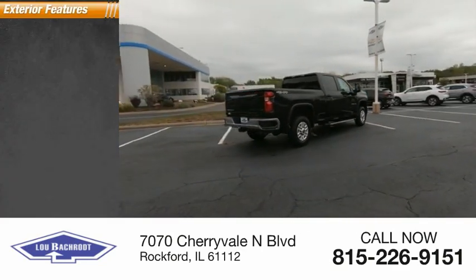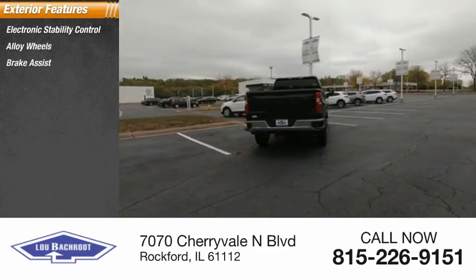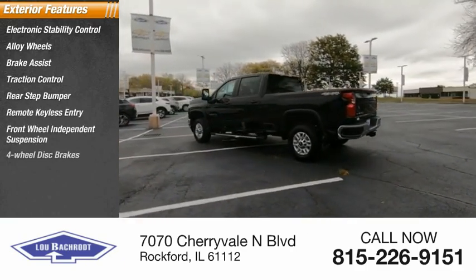Here are some of this vehicle's great options: electronic stability control, alloy wheels, brake assist, traction control, rear step bumper, remote keyless entry, front wheel independent suspension, and four-wheel disc brakes.